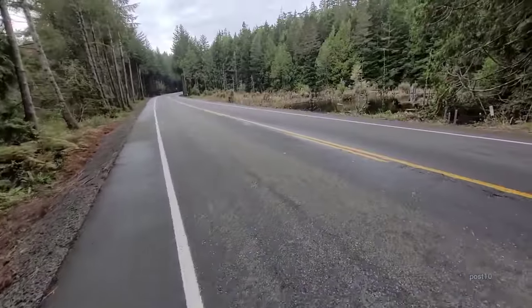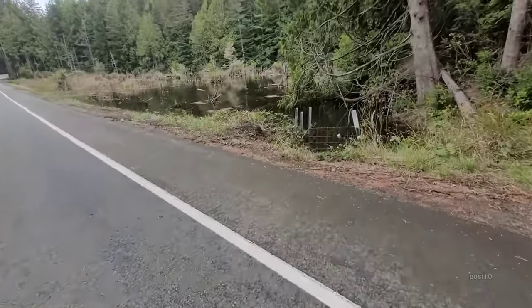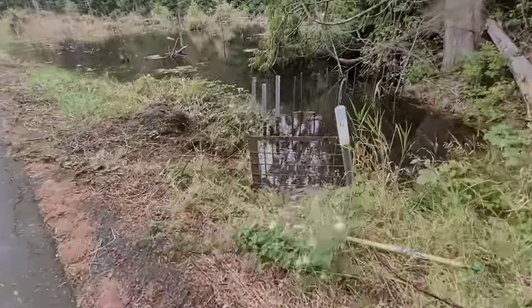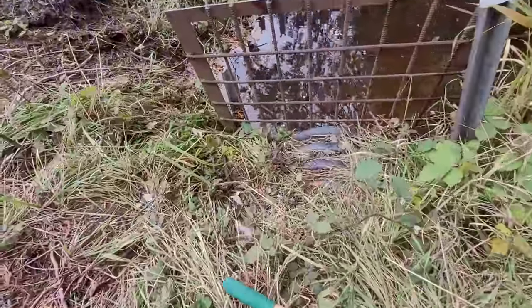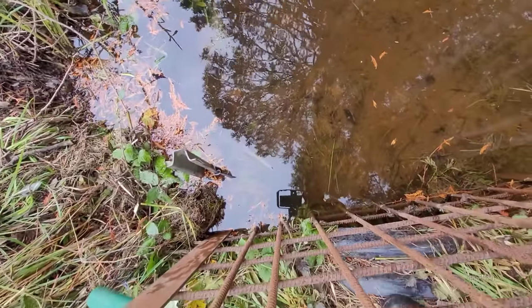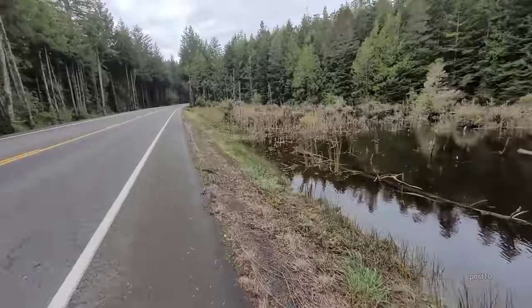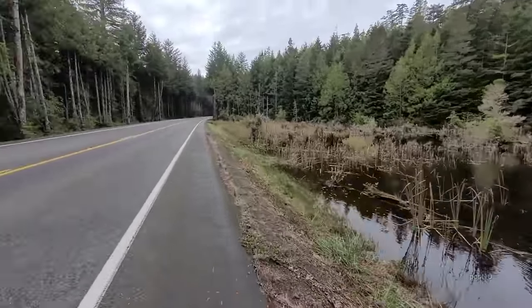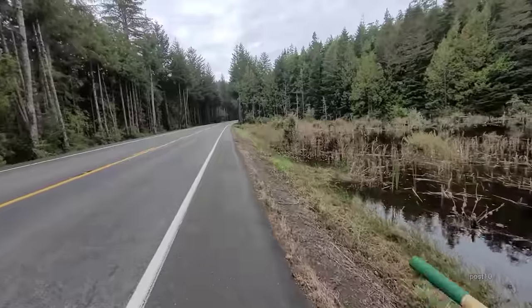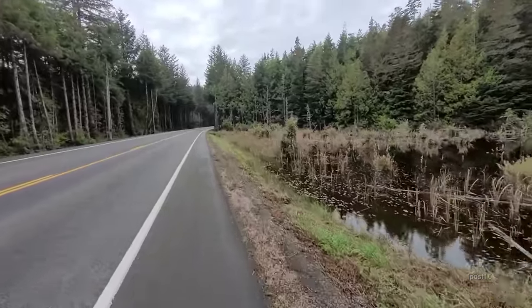Let me go grab the rake and we're going to take a look down the road a little bit. I'll try to give that another poke, but it looks like it's way in the center — way out of reach.